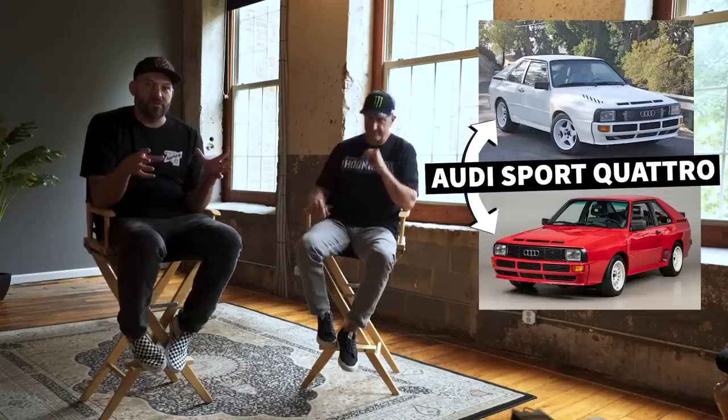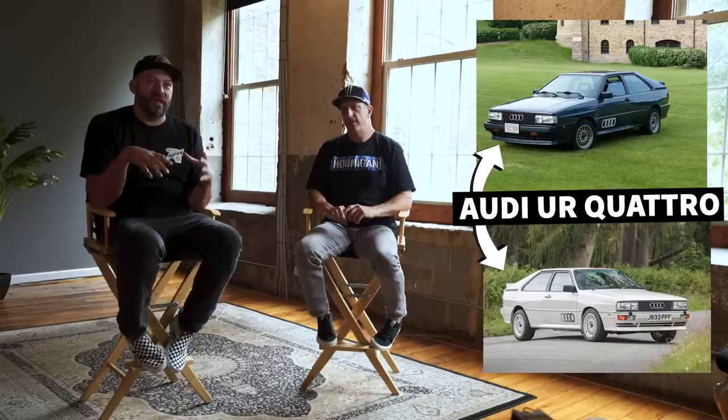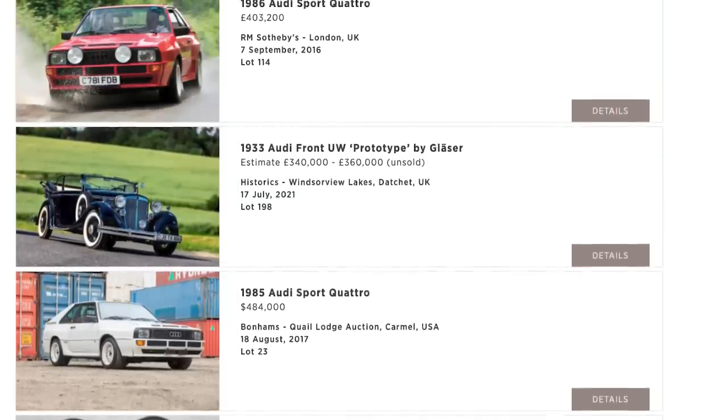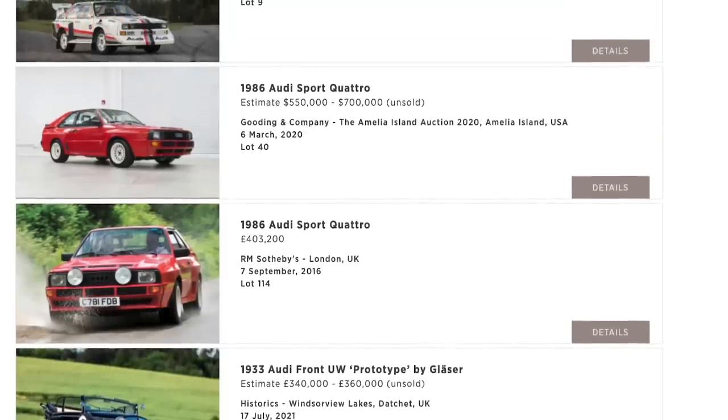We can put an engine engineered today to get the maximum amount of power so I can go play. You have to understand — the Sport Quattro, which was the homologation version of the Ur-Quattro, is a vehicle that 15 years ago was maybe 80 to 100 grand. And now they are half a million easy. And the actual original rally cars are selling for like $2 million plus.